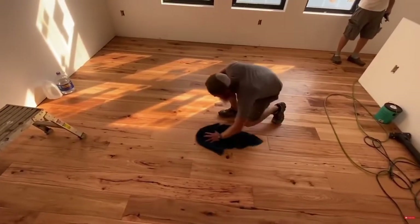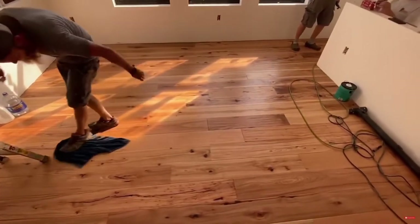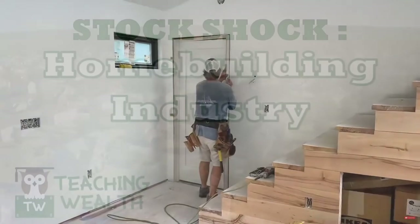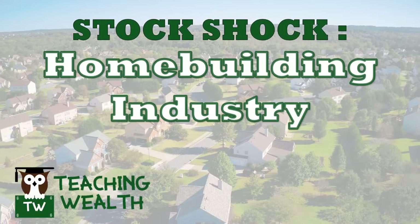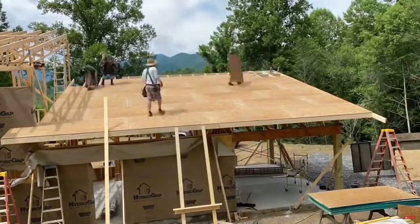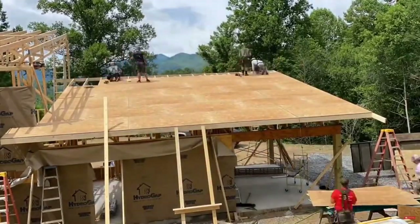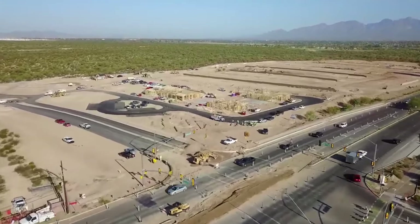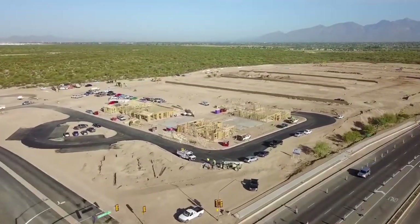How many times have you ran a screener and had homebuilder stocks pop up that look cheap, but you ignore them because you don't understand them? Stock Shock has got you covered. Today we'll focus on the homebuilder industry as a whole. By the end of the video, you'll understand how they operate, why they're cyclical, have more confidence and resources for gauging current cyclicality, understand what happened in the mid-2000s financial crisis, and know what metrics can help you gauge a homebuilder stock's cycle risk. You can then decide if this is an industry you'd enjoy adding to your circle of competence.